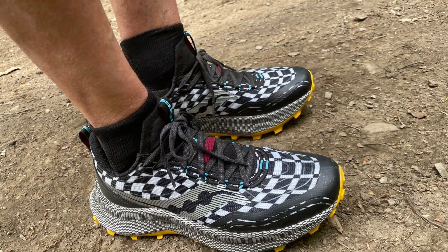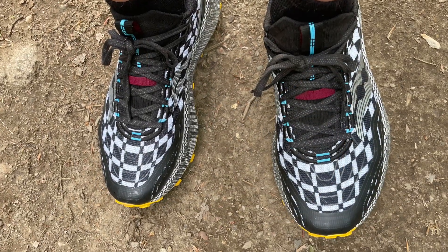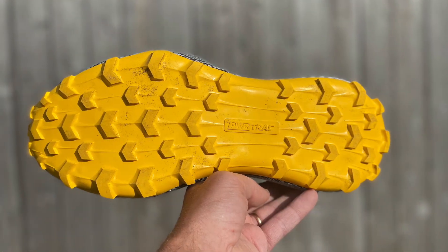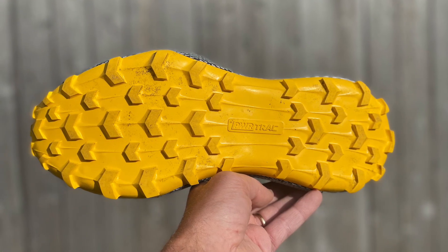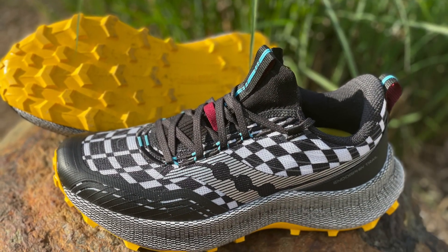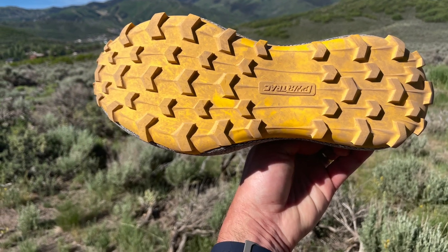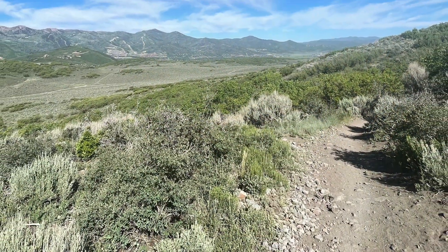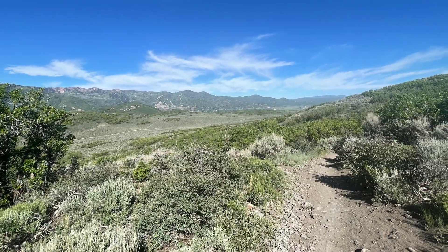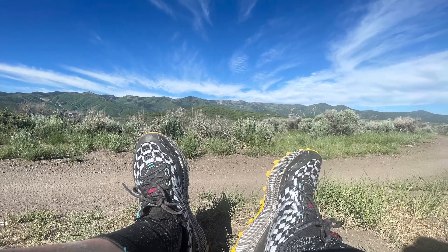Its upper is an engineered mesh — very breathable, but quite dense and thick. It is definitely the most supportive upper of the group, and that's needed to keep the big stack under control. The outsole is TrailTAC with widely spaced lugs. It's very good in mud, fine on firm surfaces, but probably not the best outsole for super rocky terrain given the lower contact area from the widely spaced lugs.